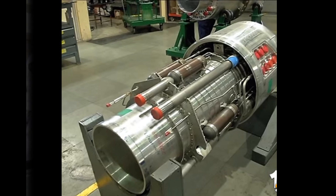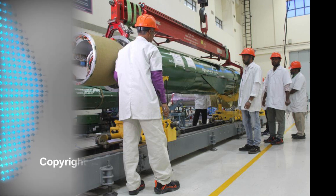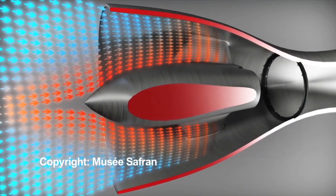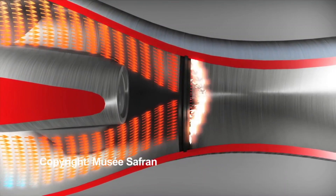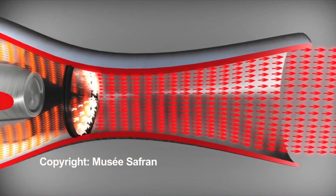Developing an indigenous booster is expected to reduce major dependence on imports. A missile has a Ramjet engine which attains a speed of Mach 3. However, for the engine to reach up to a certain speed and start the Ramjet engine, the missile needs a push from the booster.